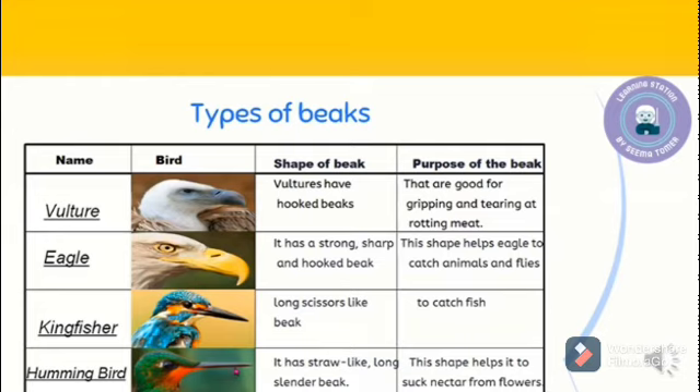Now let's study about the bird's beak and claws. Beaks help birds to pick their food and also to protect themselves from enemies. Claws help in catching, holding, and eating food. They also protect the birds from their enemies, and help the birds in walking, swimming, climbing, and perching.